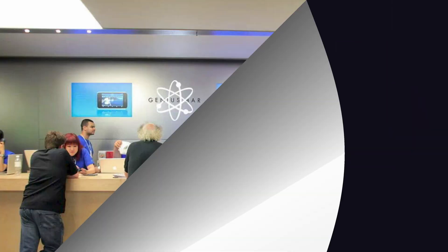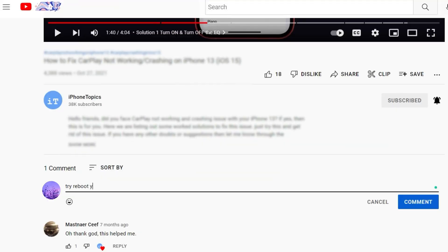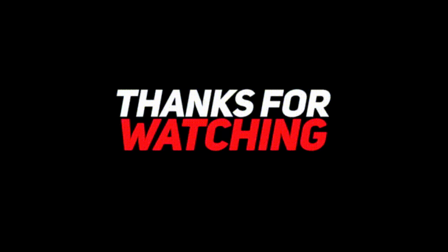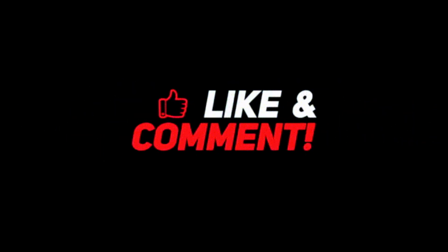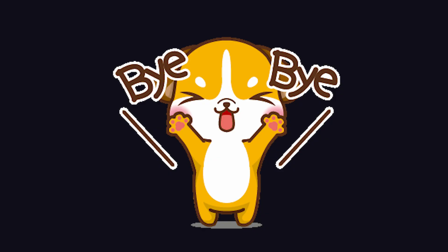That's it, guys. This is the way to fix the Bluetooth call issue on your iPhone. If you still face this issue, make an appointment with Apple Genius. If you know any other solution, let me know in the comment section below — it might be useful for other users. Thank you for watching, and don't forget to like and subscribe to iPhone Topics. See you soon!